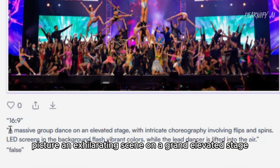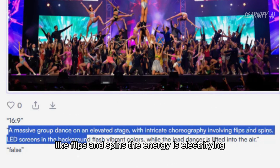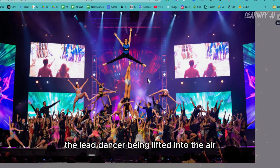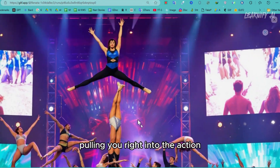Switching gears, picture an exhilarating scene on a grand elevated stage. A massive group of dancers performs a dynamic routine filled with intricate moves like flips and spins. The energy is electrifying as LED screens in the background illuminate the stage with vibrant, pulsing colors. The highlight: the lead dancer being lifted into the air, creating a dramatic, unforgettable moment.